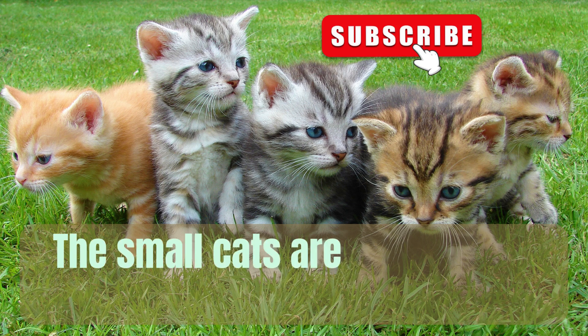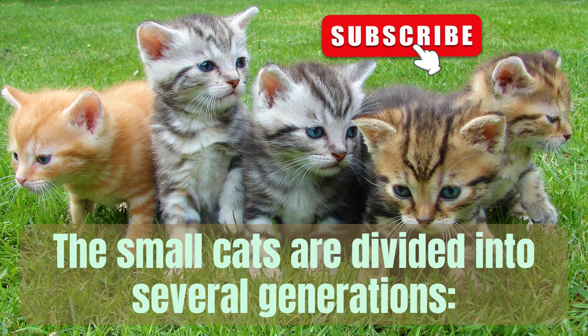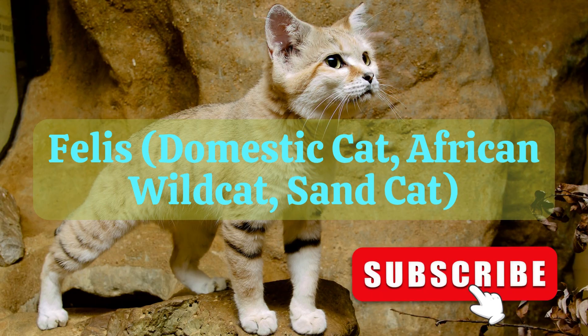Did you know? The small cats are divided into several generations. 1. Felis, that includes domestic cat, African wild cat, sand cat.